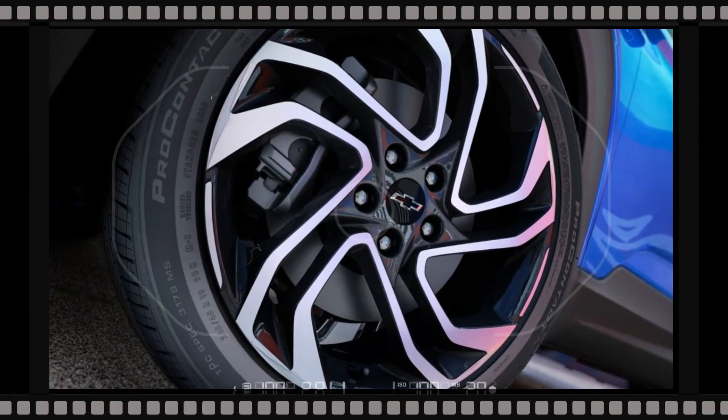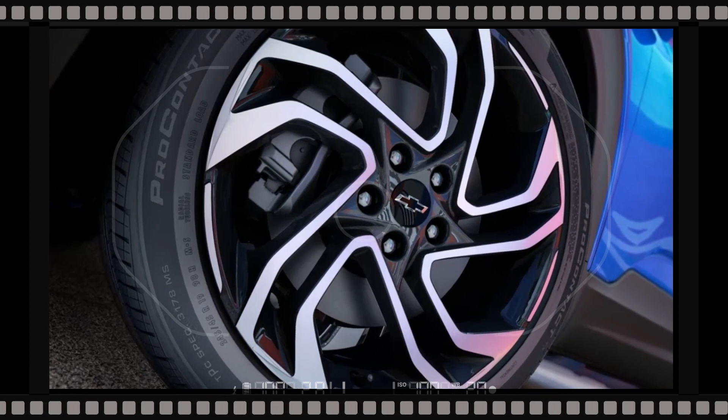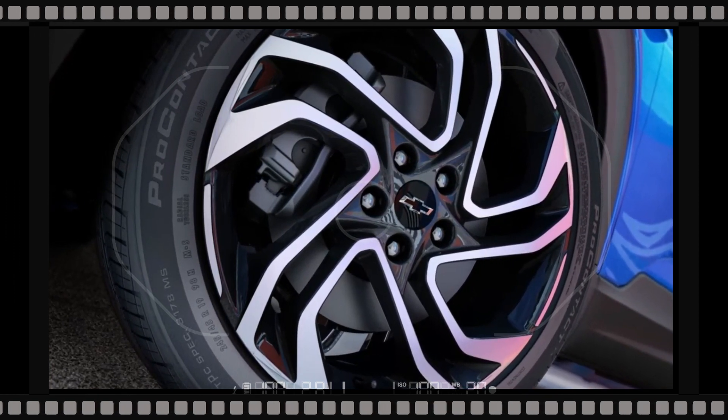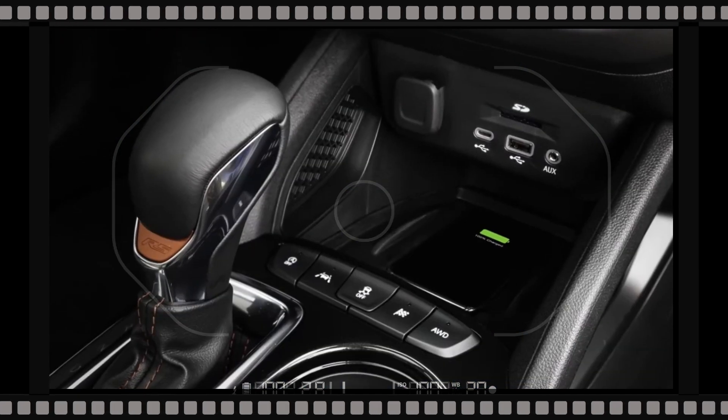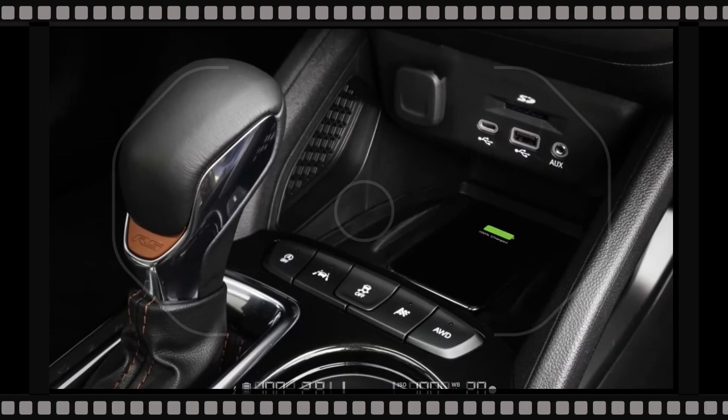Chevrolet has updated the 2024 Trailblazer's outside design for the brand new model year. The subcompact SUV includes an upgraded front fascia, exterior lighting, and upgraded grille layouts for different trims.